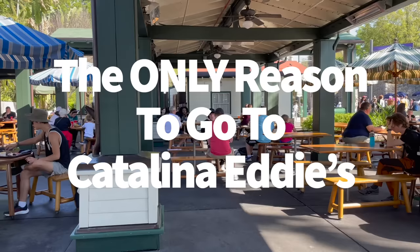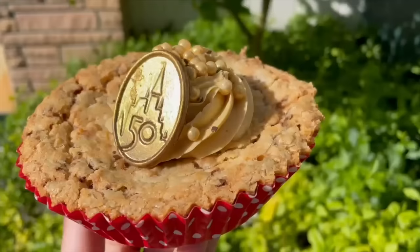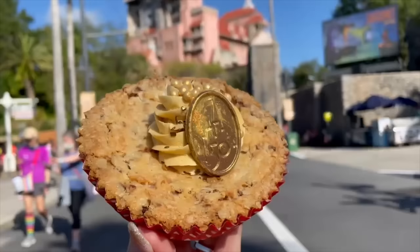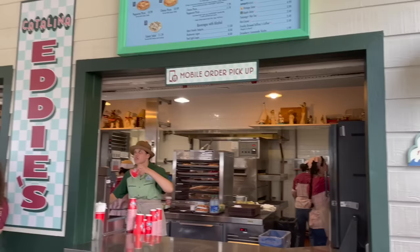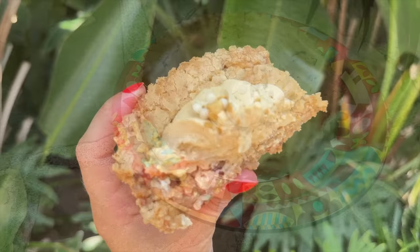For years I've been telling you to eat anywhere else in Hollywood Studios but Catalina Eddie's off Sunset Boulevard — and I still stick by that unless you're a big puffy pizza fan. However, there is a major reason you still need to go to this unassuming kiosk. Remember the glimmer and shimmer blondie introduced during Disney World's 50th anniversary? That dessert was one of the best things to come out of that 18-month celebration. You can still find a version of it at Catalina Eddie's, now called the toffee and coconut blondie — the same gooey toffee and toasted coconut blondie topped with salted caramel buttercream, for around five bucks.